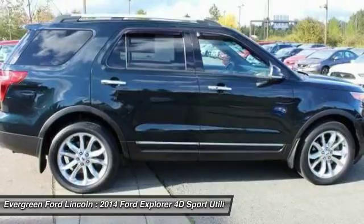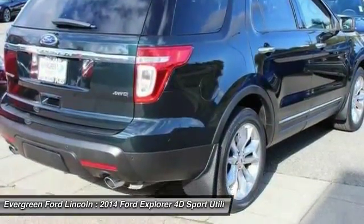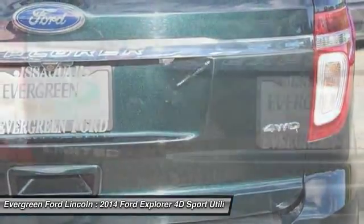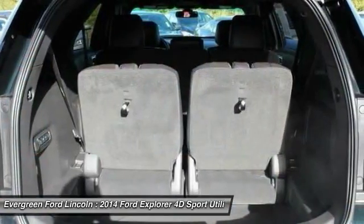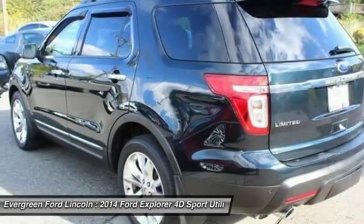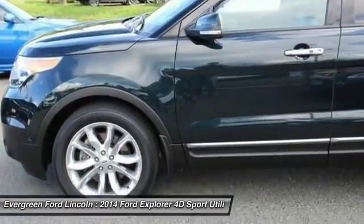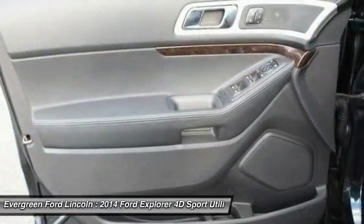Drive away with a great deal on this vehicle. Call or stop in today. Bye for now.